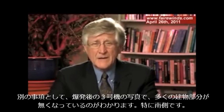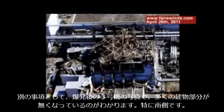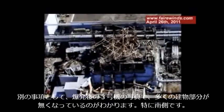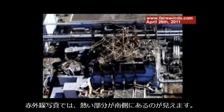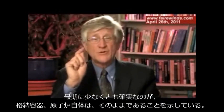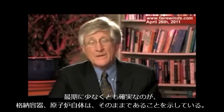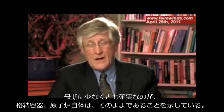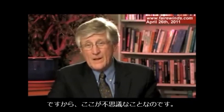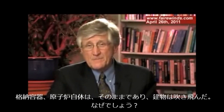The photographs of Unit 3 after the explosion indicate that a large portion of the building is missing, especially on the south side. Yet the infrared picture of the same building shows a heat source still on the south side. Last but not least, the data indicates that the containment itself and the reactor itself on Unit 3 remain intact. So we've got a mystery here: we've got a reactor and a containment intact, but we know the building was blown to smithereens. Why?